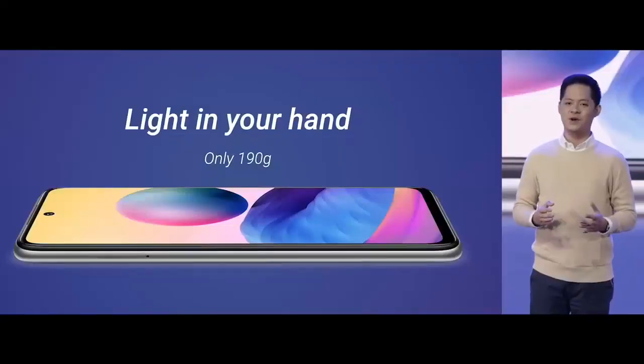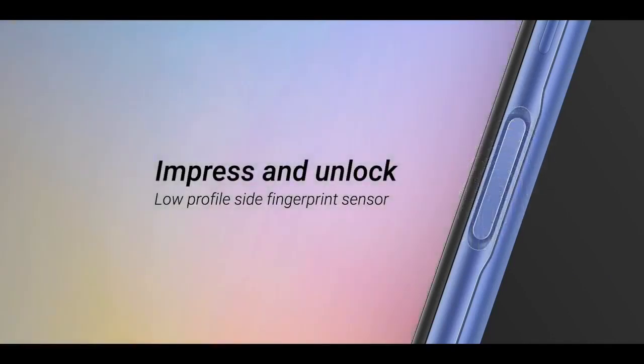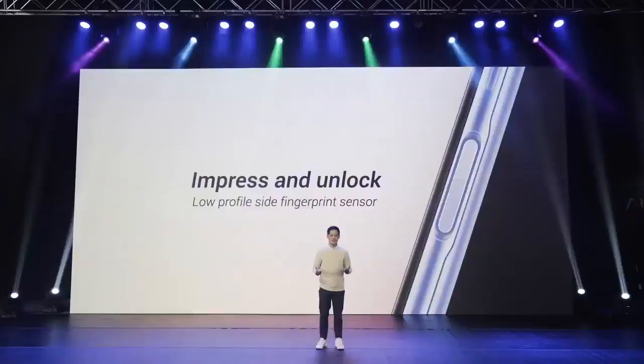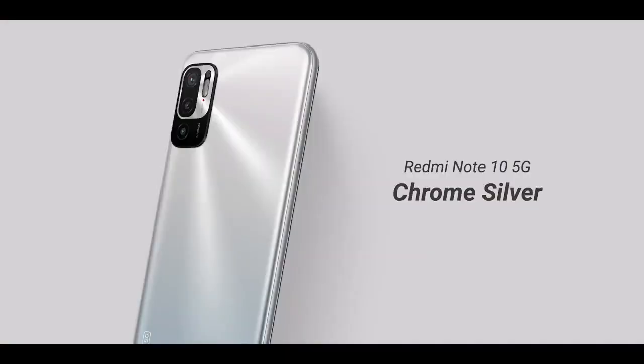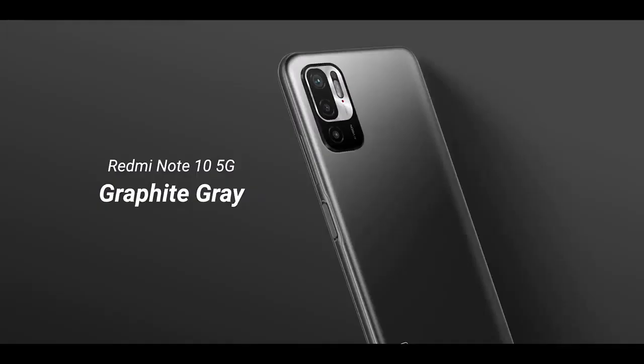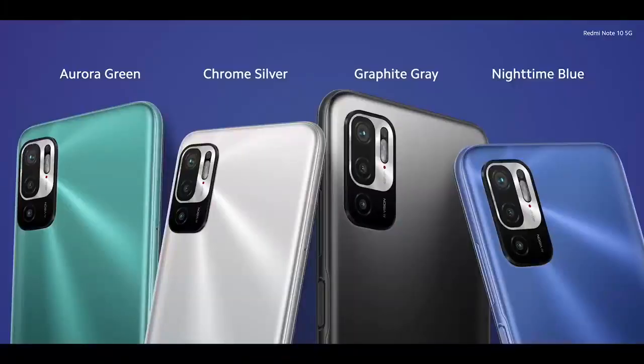Comfort doesn't mean just how it sits in your hand — it also means weight. Redmi Note 10 5G is light and easy to hold for a long period at just 190 grams, even with a massive 5,000 mAh battery. Nestled in the side of the device is a low-profile side fingerprint sensor for fast, secure unlocking. Colors available include the glimmering aurora green, shiny chrome silver, the always popular graphite gray, and the deep and alluring nighttime blue.